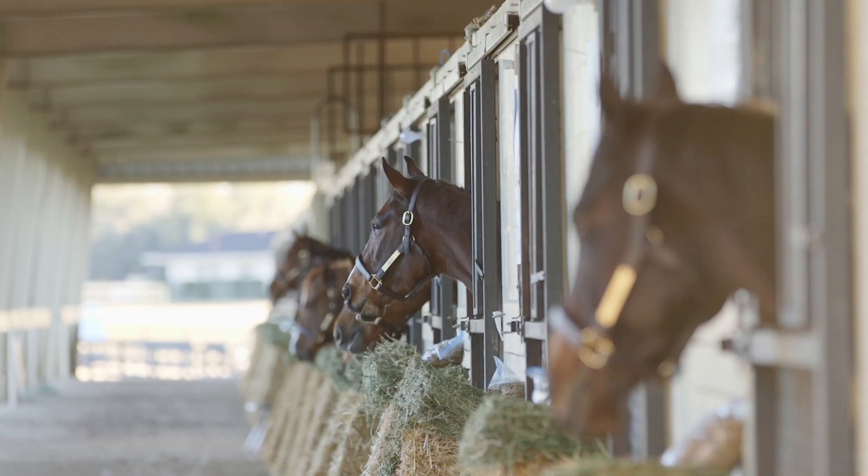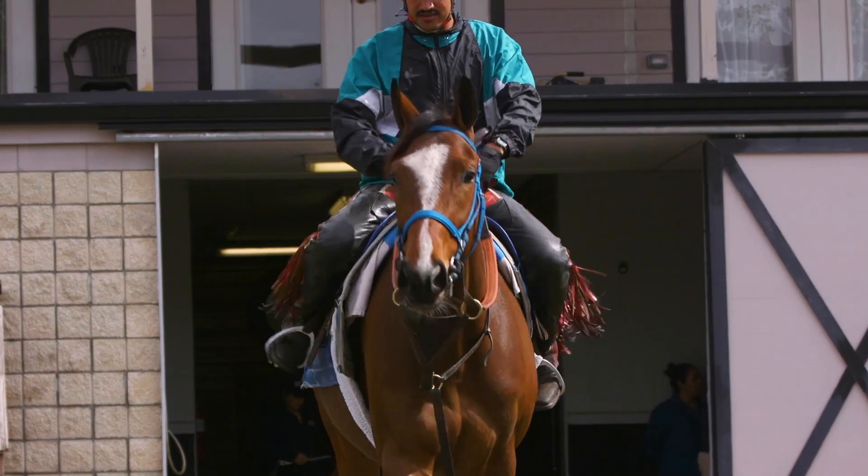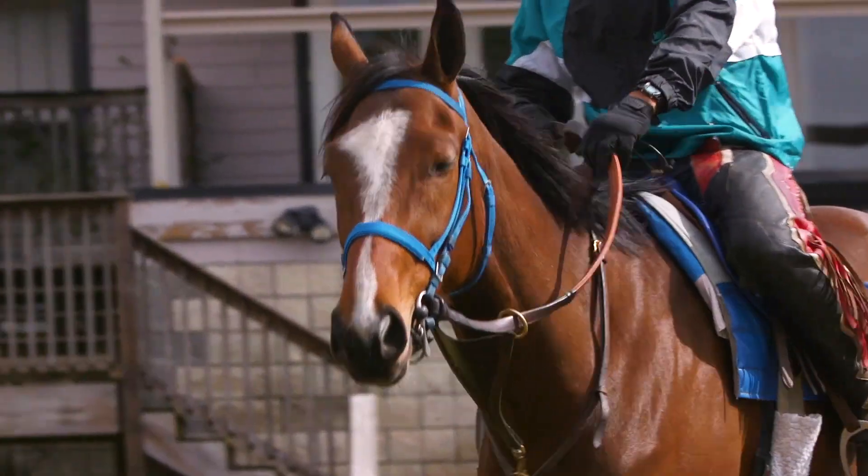We've been interested in all types of performance horses for all 30 years. Recently, though, we've become more focused on thoroughbred racehorses. We think that's a real growth industry.